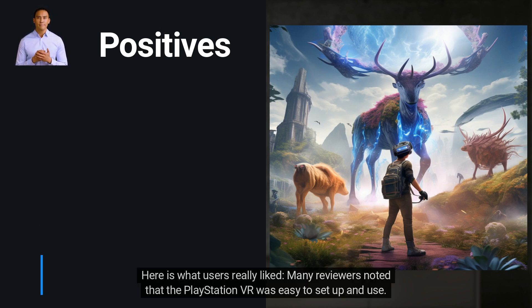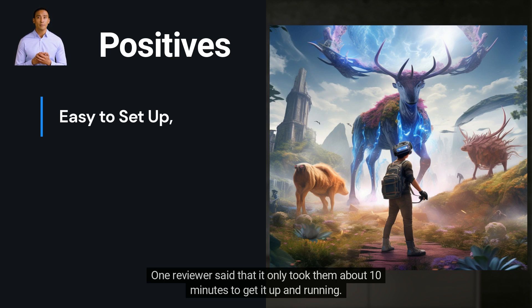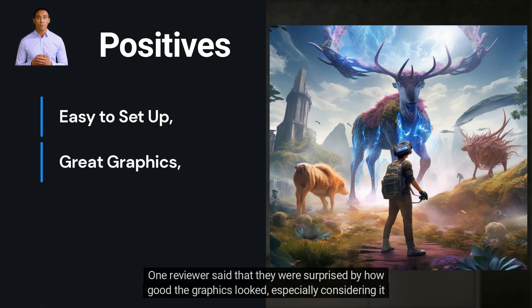Here is what users really liked. Many reviewers noted that the PlayStation VR was easy to set up and use. One reviewer said that it only took them about 10 minutes to get it up and running. Another reviewer said that the instructions were clear and easy to follow.